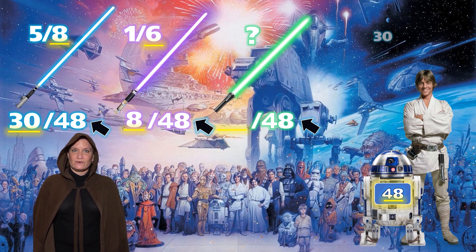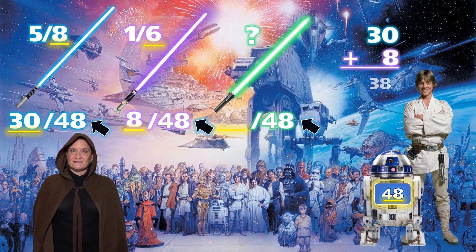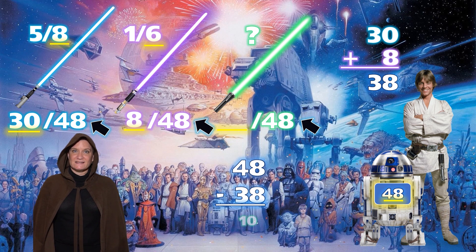We add 30 plus 8 to get 38. Then we subtract 48 minus 38 to find out that we have 10 green lightsabers.